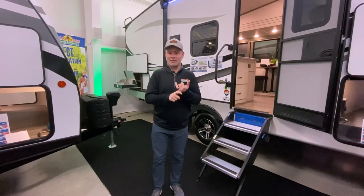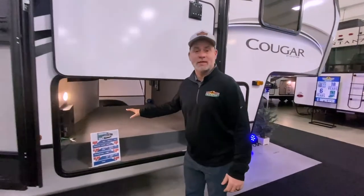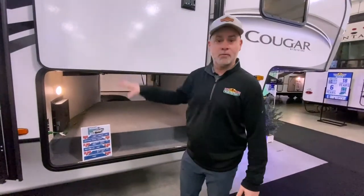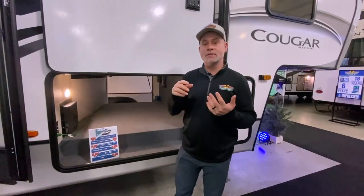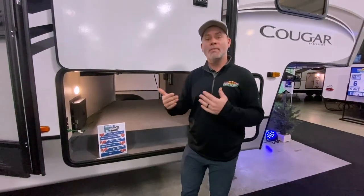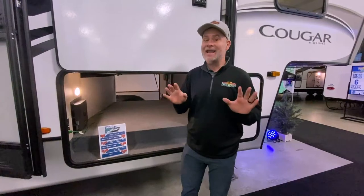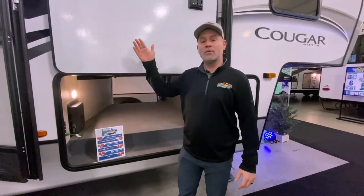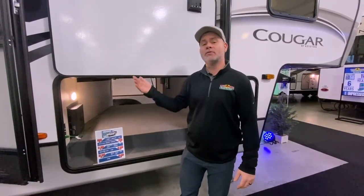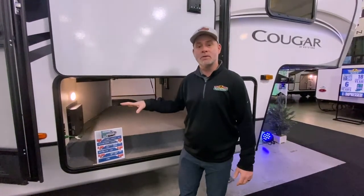Number one: make sure you have all your cords and adapters. In our camper, we have pass-through storage where we keep our actual power cord. But when you go to different campgrounds, you're going to run into situations where you need adapters or extension cords. You'll want to make sure you have all of those ready. A lot of times we'll have our refrigerator on — which is another tip I'll get to in a minute — so our power cord will still be plugged in, but it's good to check all those other cords and make sure you have them.